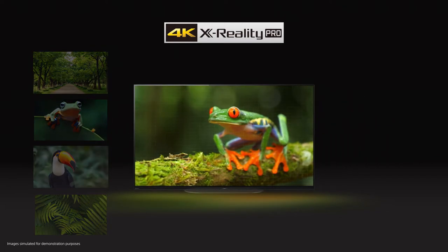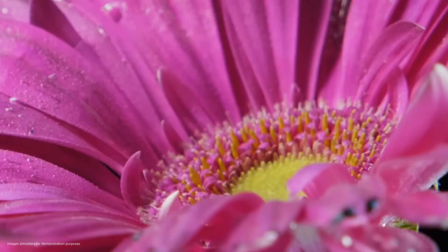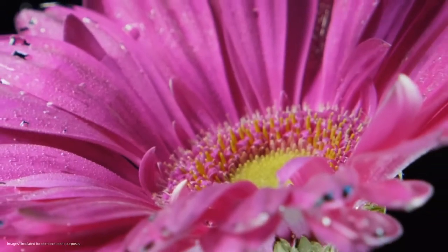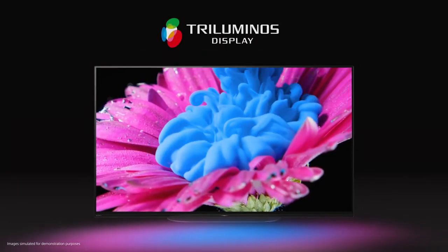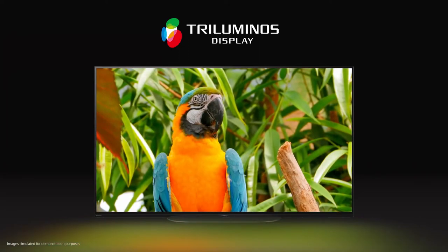On the A9 you'll uncover every detail and get more out of your entertainment. Our Tri-Luminous Display adds to the realism by widening the color spectrum, so more colors can be reproduced on the A9 than on a conventional television.